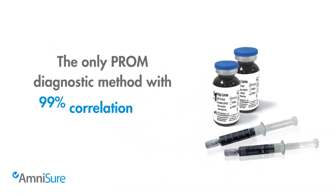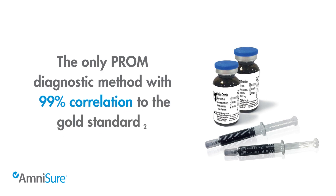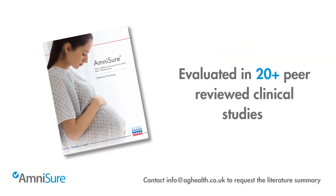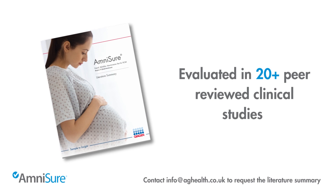AmniSure is the only PROM diagnostic method with a 99% correlation to the gold standard of PROM testing, the indigo-carmine injection. AmniSure has been evaluated in more than 20 peer-reviewed clinical studies, confirming its reliable efficacy.